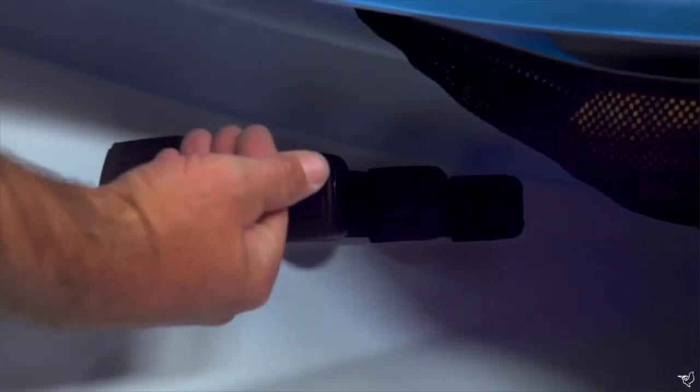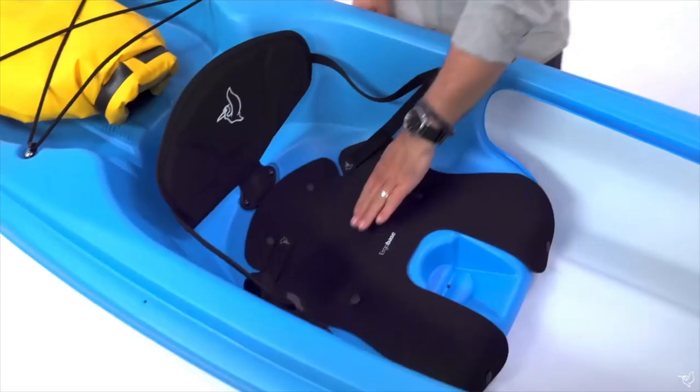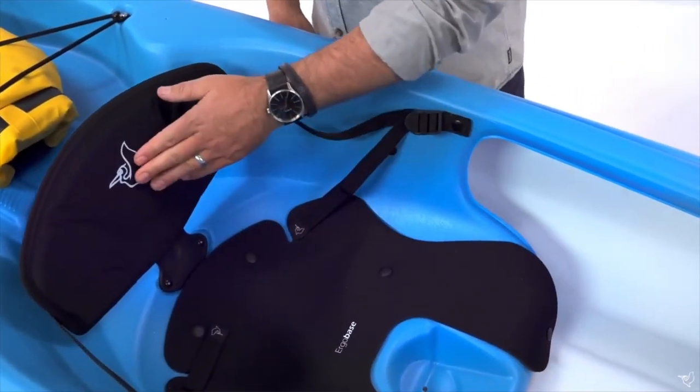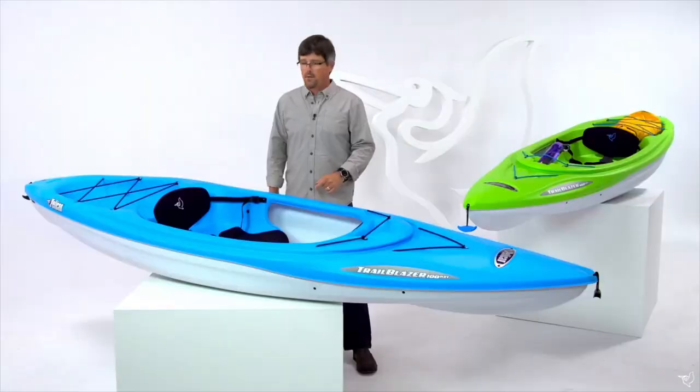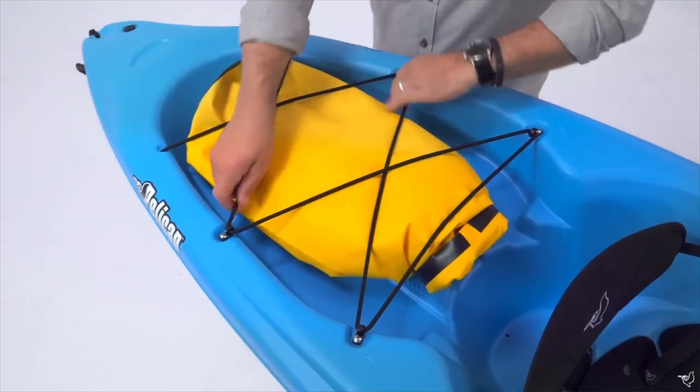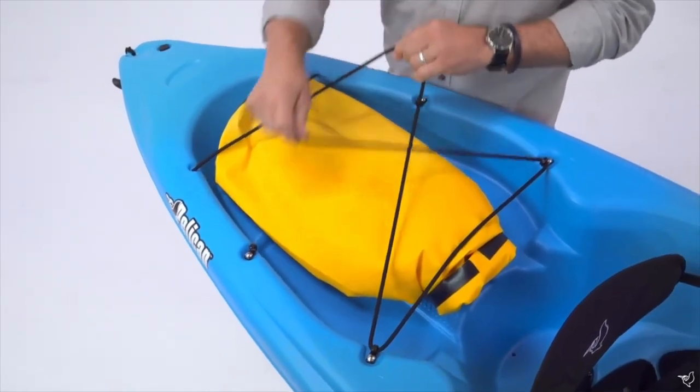In the cockpit, we have footrests with multiple positions, along with an ergo-based padded seat and backrest to optimize your paddling comfort for hours out on the water. In the back, we have a tank well with bungee to store everything you need to bring with you.